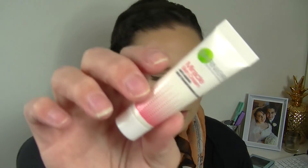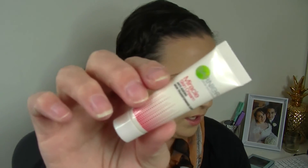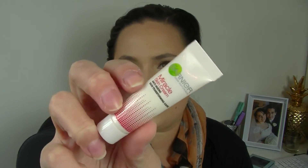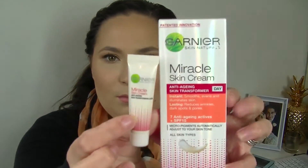Now I've got a little mini Garnier sample — the Miracle Skin Cream Anti-Aging Skin Transforming Care. I think this is actually a little mini size version of the free full-size product that I got with the voucher — it's just a mini version, which is cool.